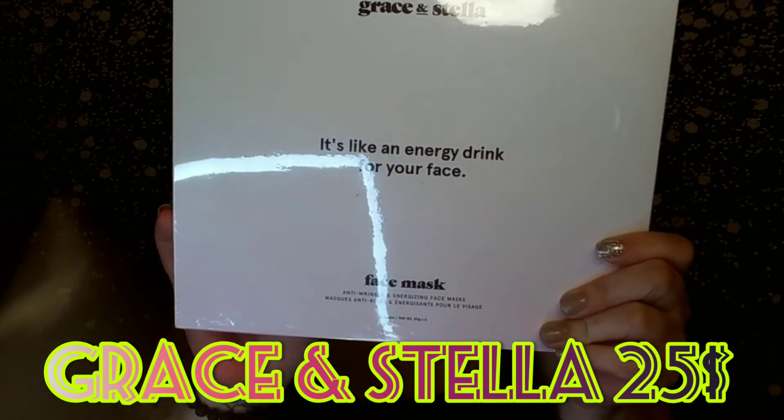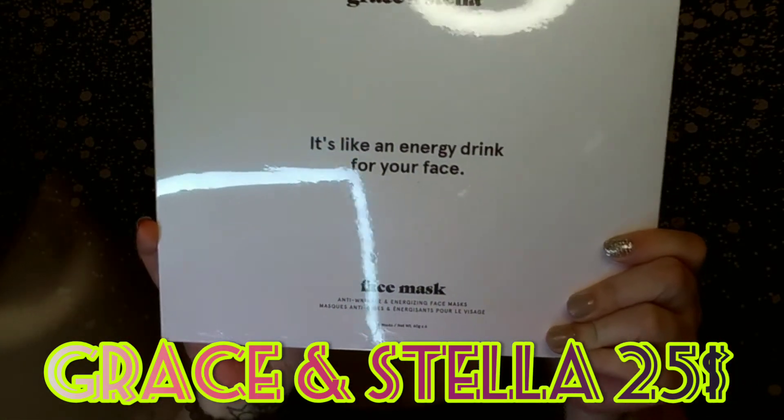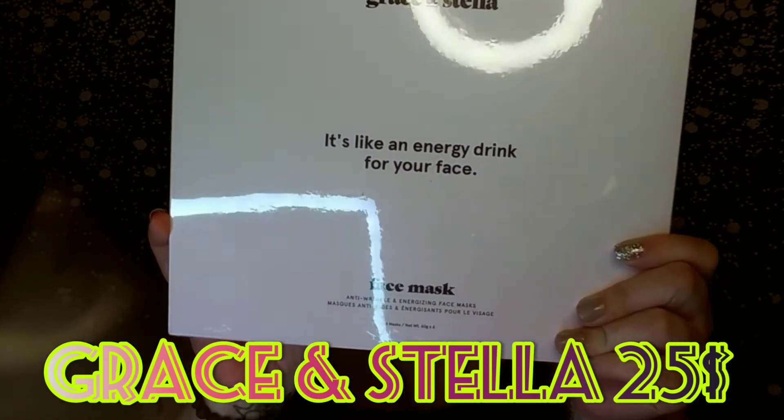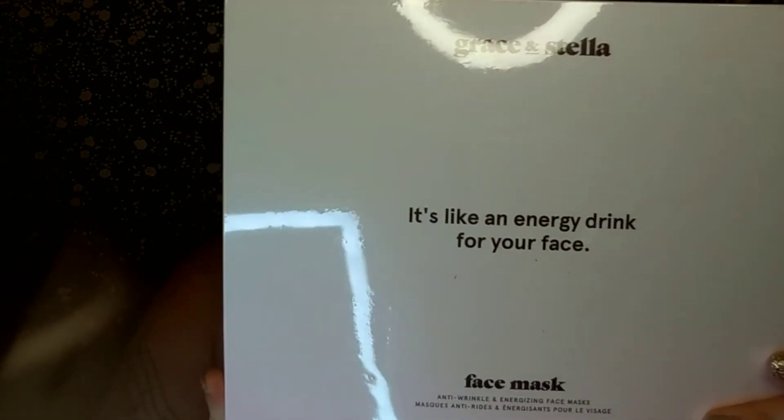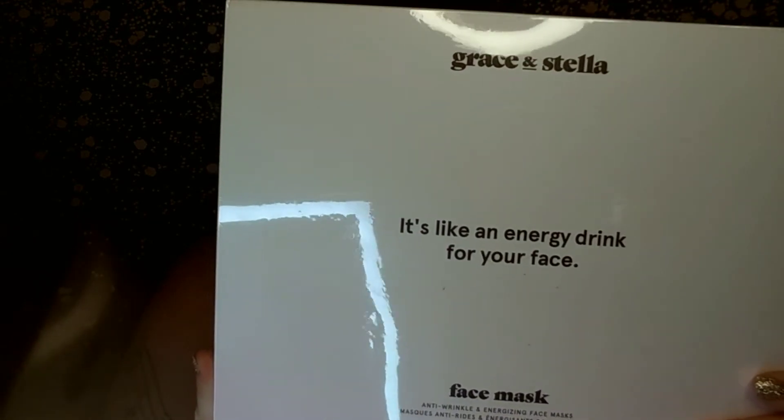And the last thing is this Monster thing by Grace and Stella. This retails for $25 and this is a 6-Piece Anti-Wrinkle and Energizing Face Mask. Super excited about this. I really don't want to open it because I don't have anything to open it with — I'm slacking in this video, I'm sorry guys.